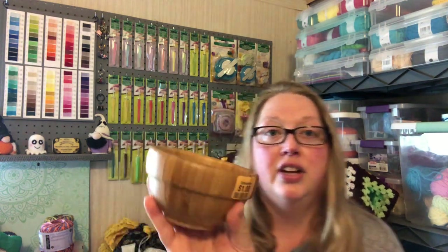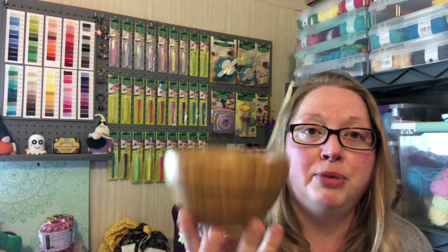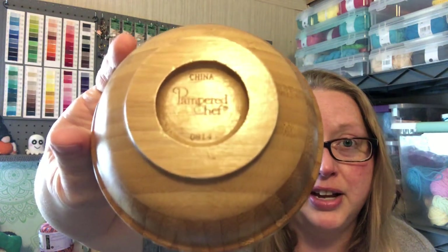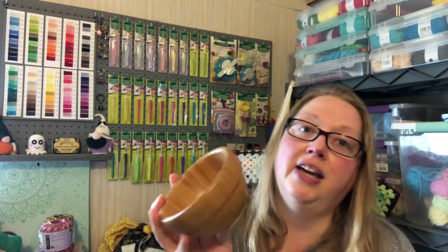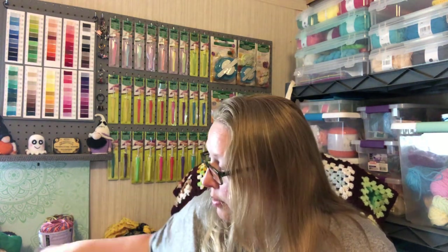This little bowl was sitting in the pottery section. It's just a little wooden bowl — it was a dollar. And I was like, oh, he's cute, I'm going to put him in my bag. When I flipped him over just to see what was on the bottom, it is a Pampered Chef product. It's probably like a serving bowl for dip or something like that, but I'm going to use it to put stuff in at my craft table — like safety pins and things like that.